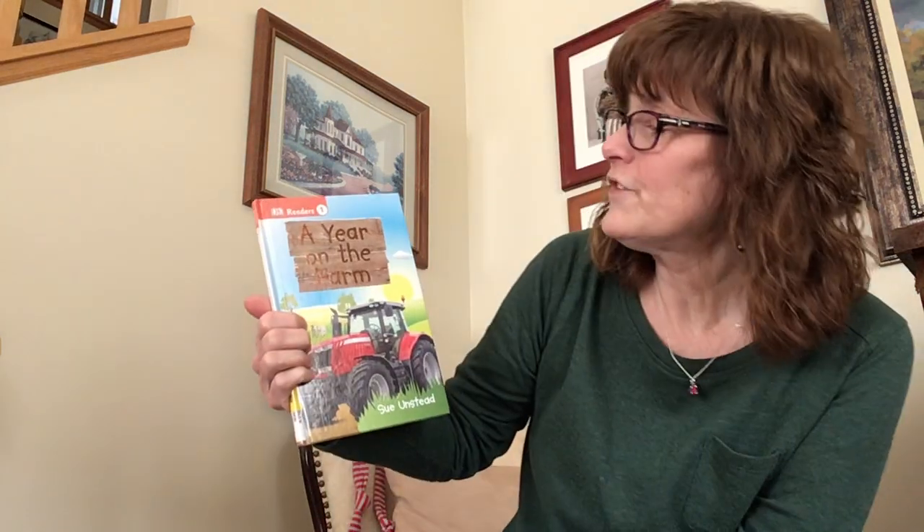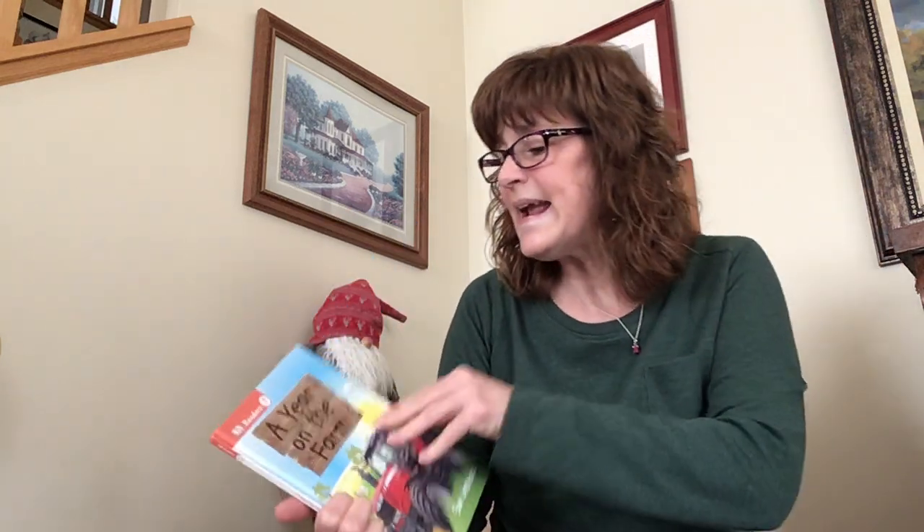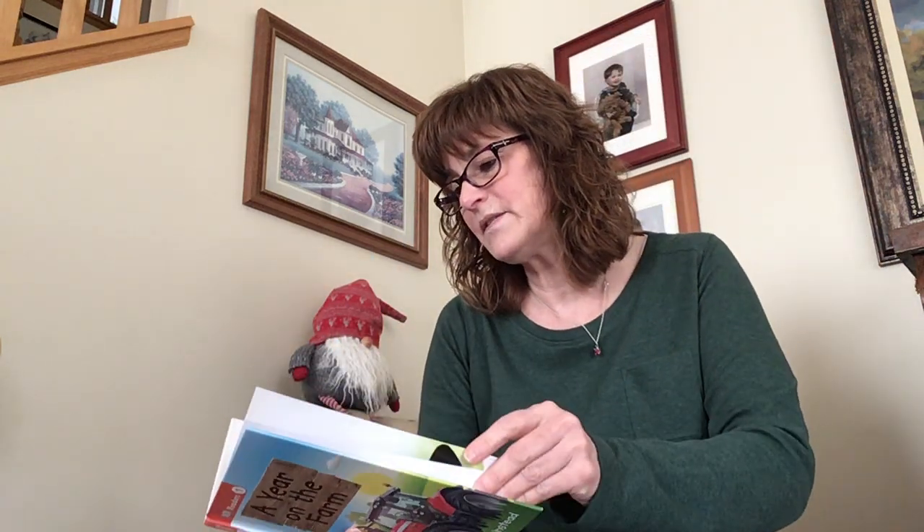Today we are going to learn about the farm — the different seasons on the farm. It's called A Year on the Farm by Sue Unsteed, and the publisher is Penguin Random House.